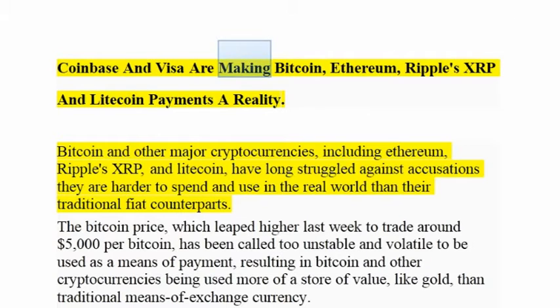Coinbase and Visa are making Bitcoin, Ethereum, Ripple's XRP, and Litecoin payments a reality. Bitcoin and other major cryptocurrencies, including Ethereum, Ripple's XRP, and Litecoin, have long struggled against accusations they are harder to spend and use in the real world than their traditional fiat counterparts.